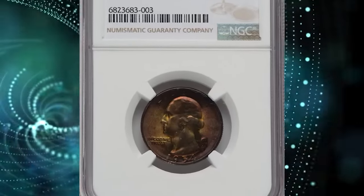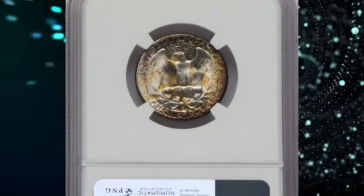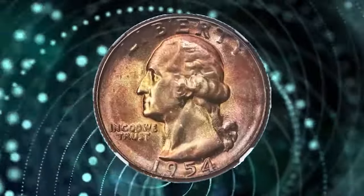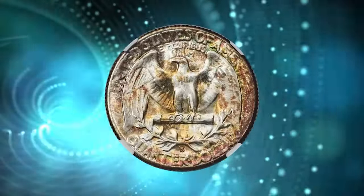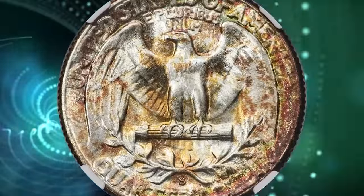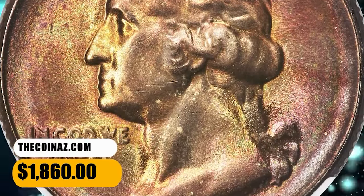Number 5: 1954 S Washington Quarter, graded as MS68 by NGC. This superb gem is extraordinarily beautiful with brilliant luster that shines through gold, russet, and iridescent toning on the obverse. The reverse blends brilliant silver luster and splashes of gold toning with peripheral iridescence. This specimen ended up selling for $1,860.